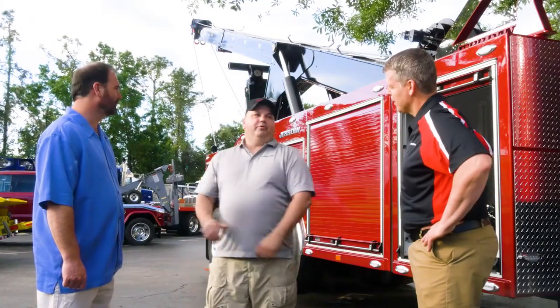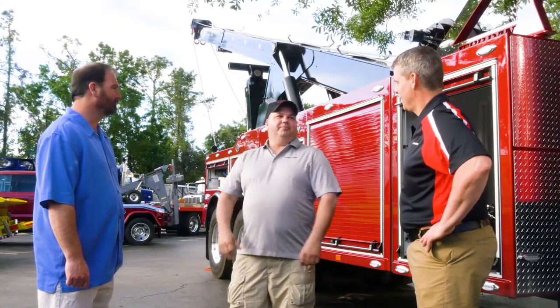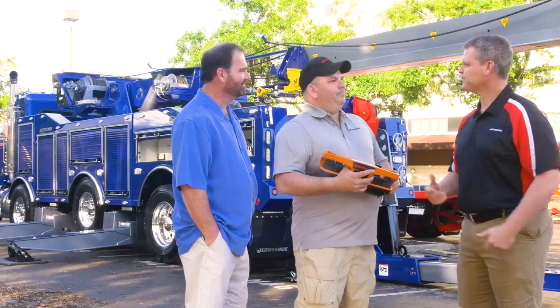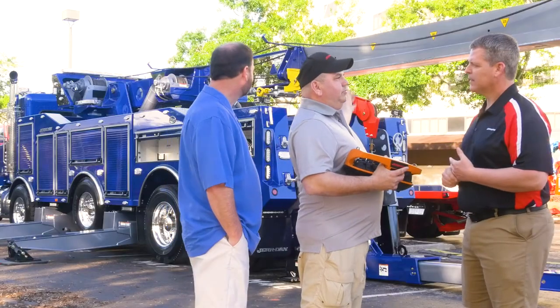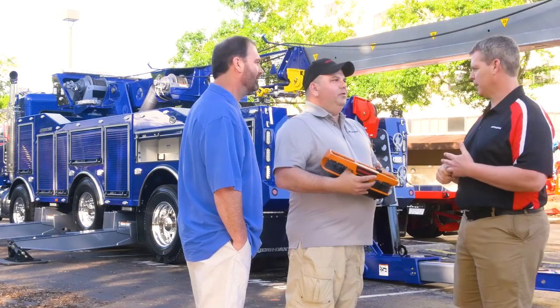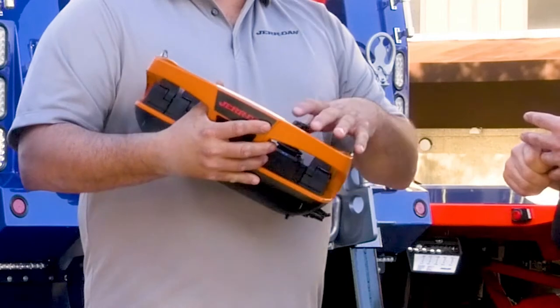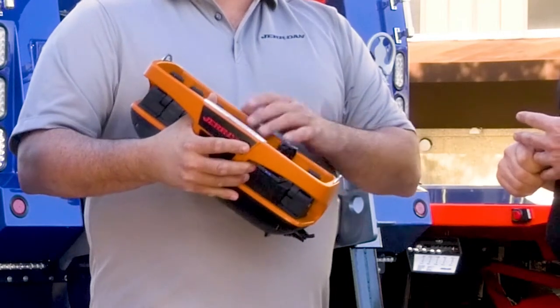What about that truck over there? That is our five axle rotator. Can we go take a look at it? Yeah, let's go. So this is our five axle 5060 rotator. We also have a new touch link and a new remote. It has a fully proportional control and several new options.